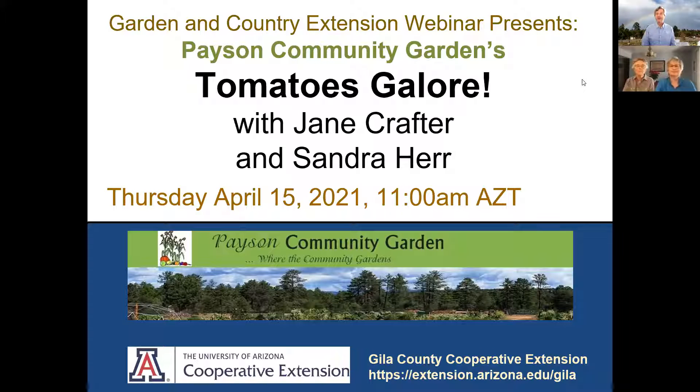Hello and good morning. This is Chris Jones with the University of Arizona, Gila County Cooperative Extension. We are here for our next edition of the Payson Community Garden spring gardening classes. Today we're really excited to have with us Jane Crafter and Sandra Ayer to talk about Tomatoes Galore.